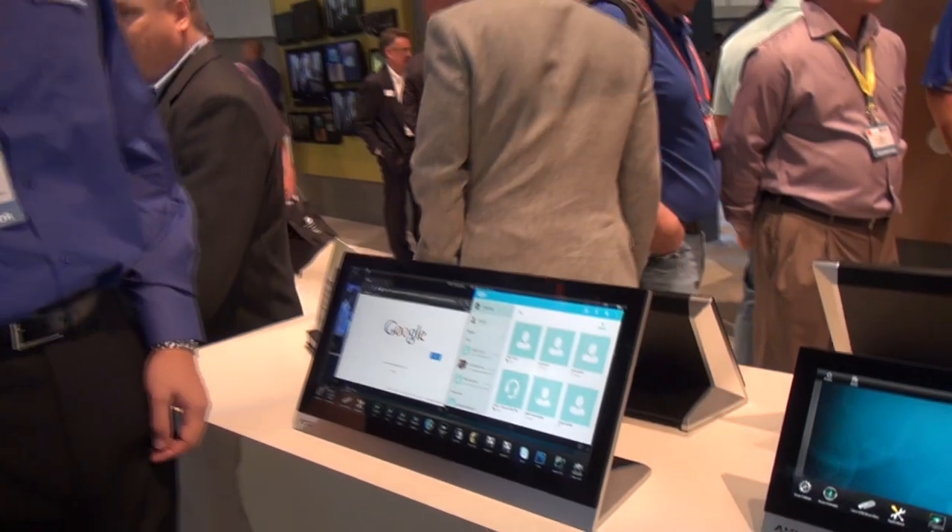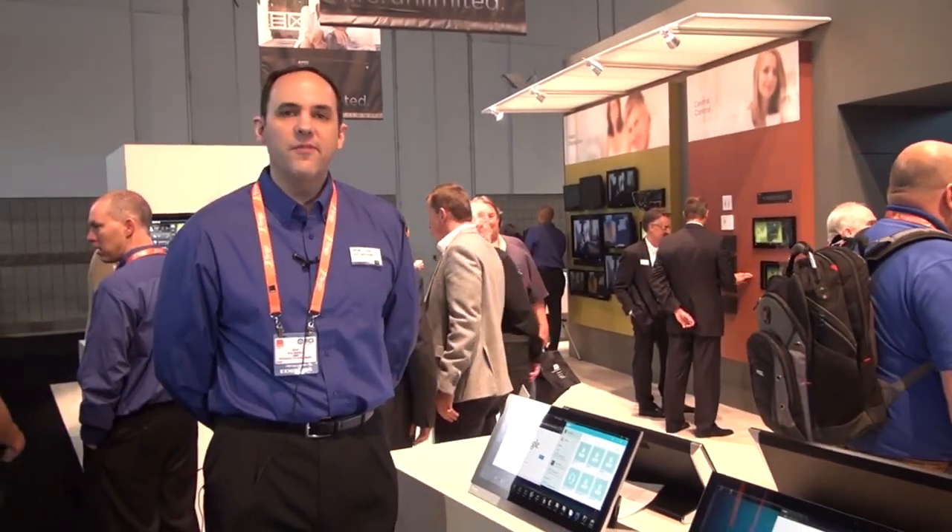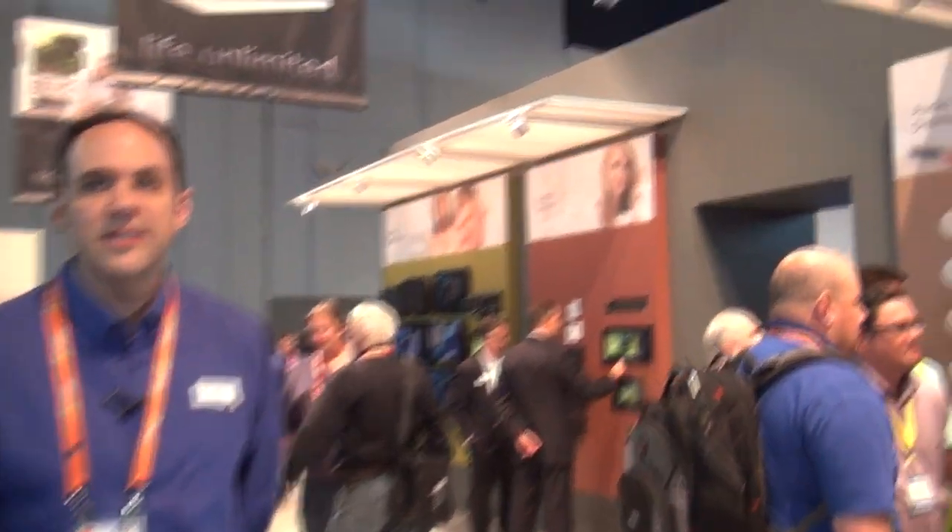Now the sky's the limit with what the homeowner can do with their new touch panel line. For more information, please go to www.amx.com.